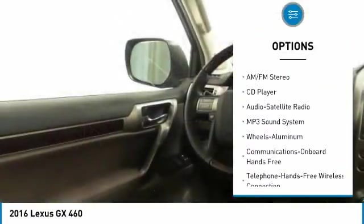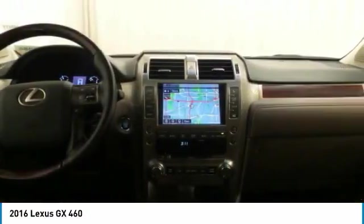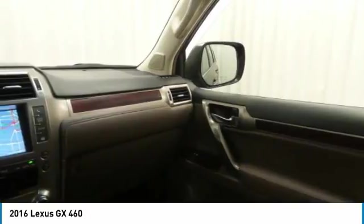Running boards, four-wheel drive, moonroof, Bluetooth wireless data link for hands-free phone, air conditioning, home link garage door opener, power steering.